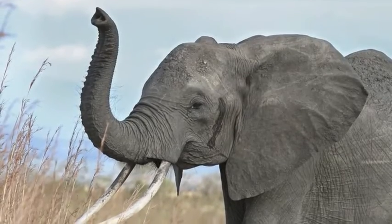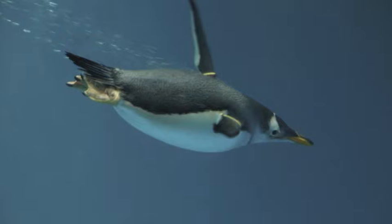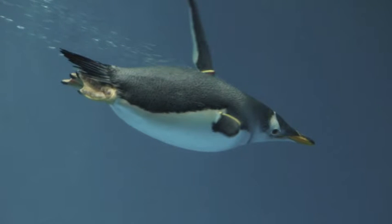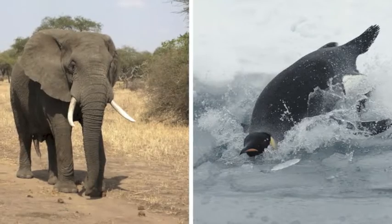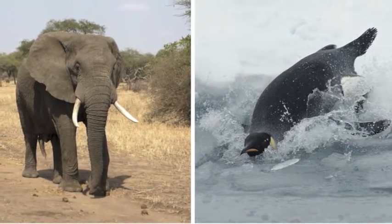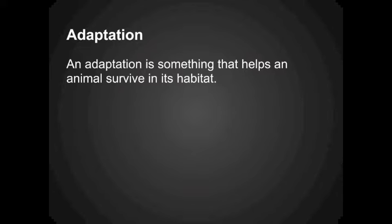Have you ever wondered why elephants have big ears or why penguins swim so well? They have adapted to their environments. An adaptation is something that helps an animal survive in its habitat.